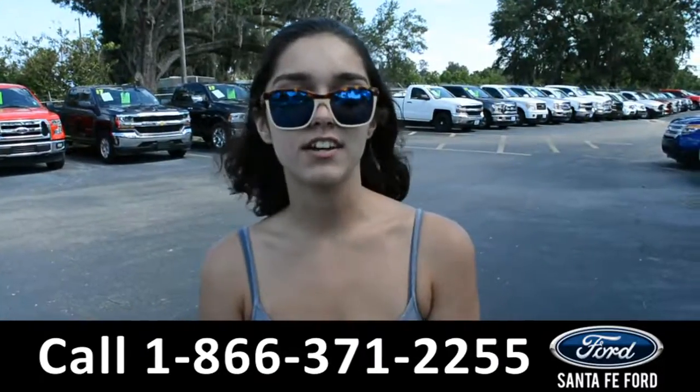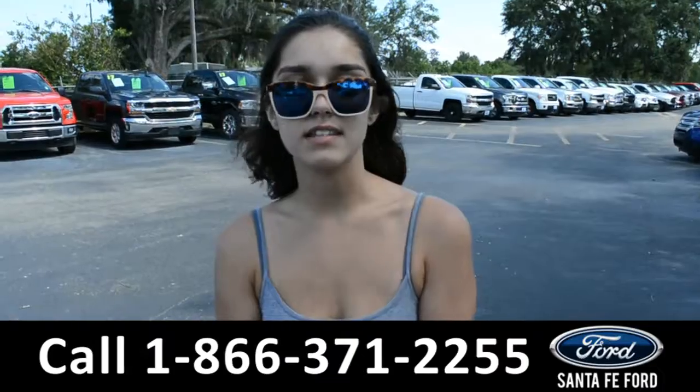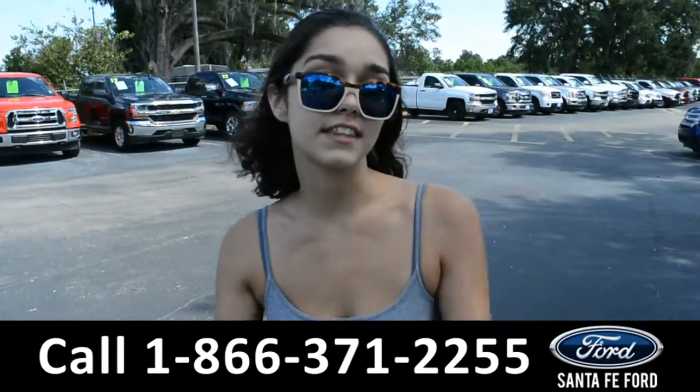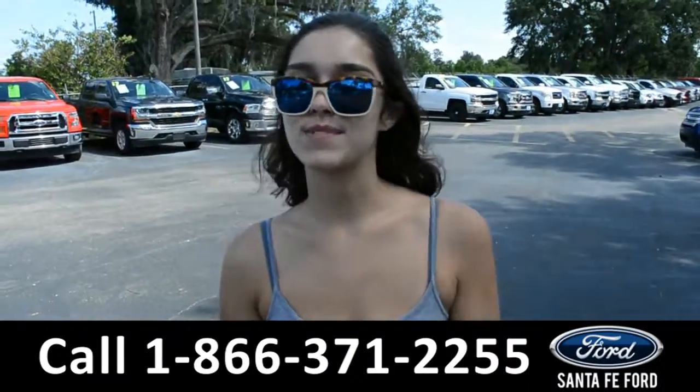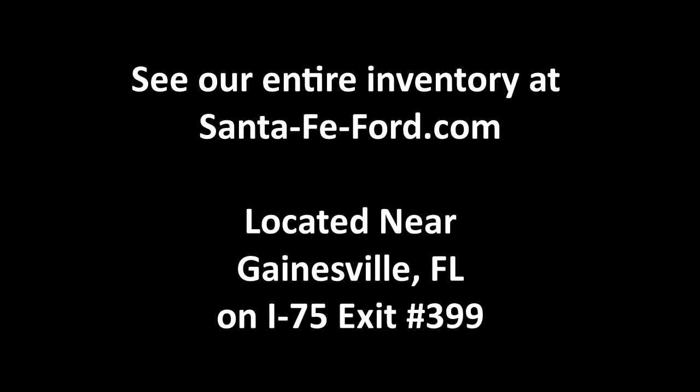For more information on this 2016 Nissan Frontier, visit our website at SantaFeFord.com or give us a call at the number listed below. My name's Anna. Thanks for watching!